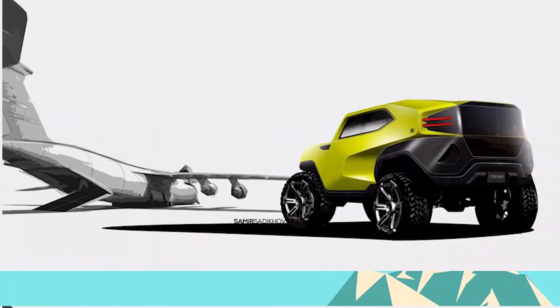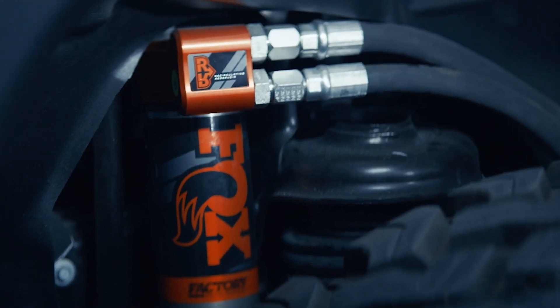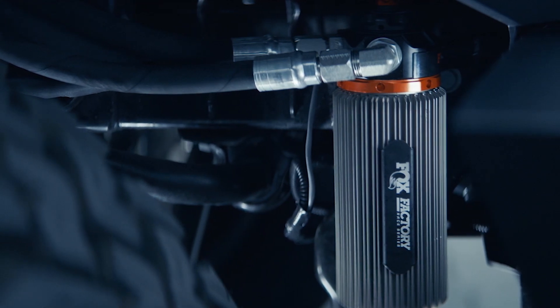The design process first started with idealization sketches, which are sort of designing the theme of the car, then moves to a three-dimensional CAD file. The next stage is the mechanical part, which is the engine and suspension. Then there's the body fitment — there are about 40 different body parts that comprise the Tank.